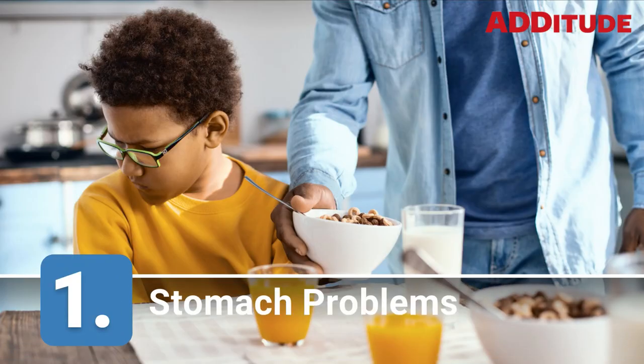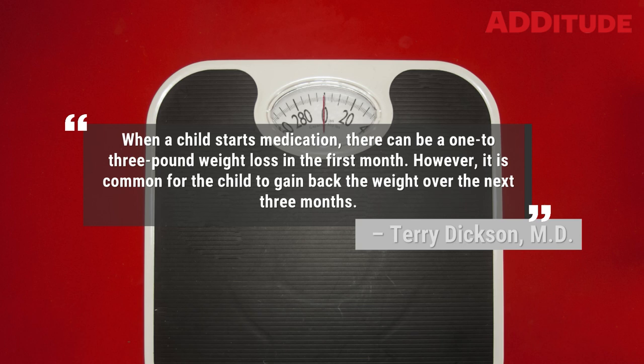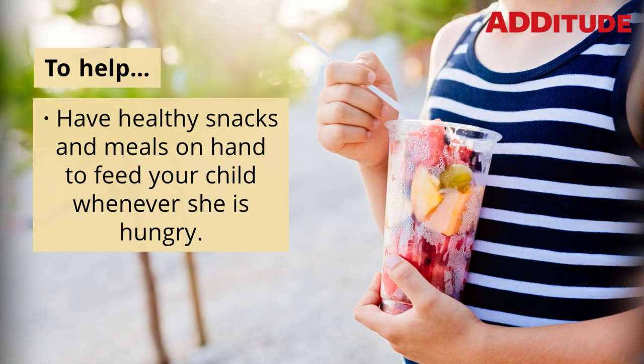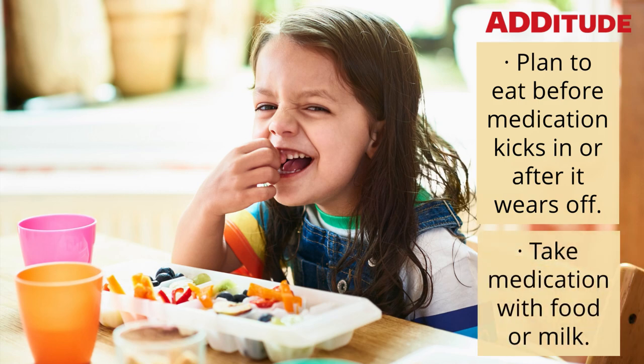1. Stomach Problems: Decreased Appetite, Weight Loss, Upset Stomach. When a child starts medication, there can be a 1 to 3 pound weight loss in the first month, Dixon says. However, it is common for the child to gain back the weight over the next 3 months. To help, have healthy snacks and meals on hand to feed your child whenever she is hungry. Plan to eat before medication kicks in or after it wears off. Take medication with food or milk.